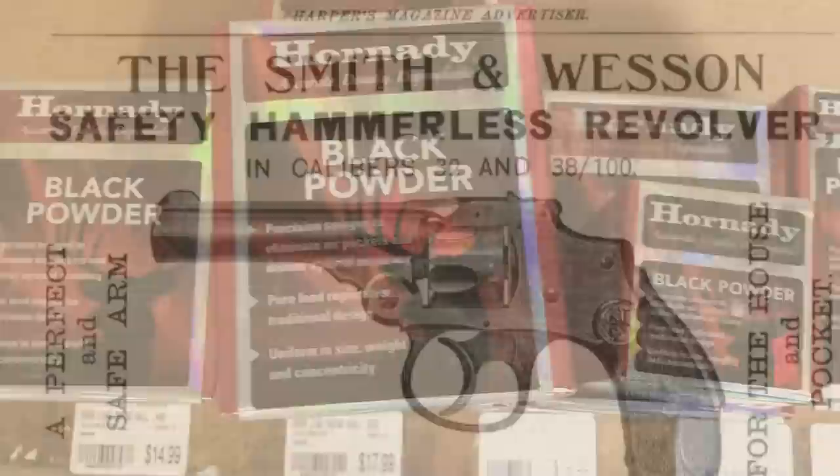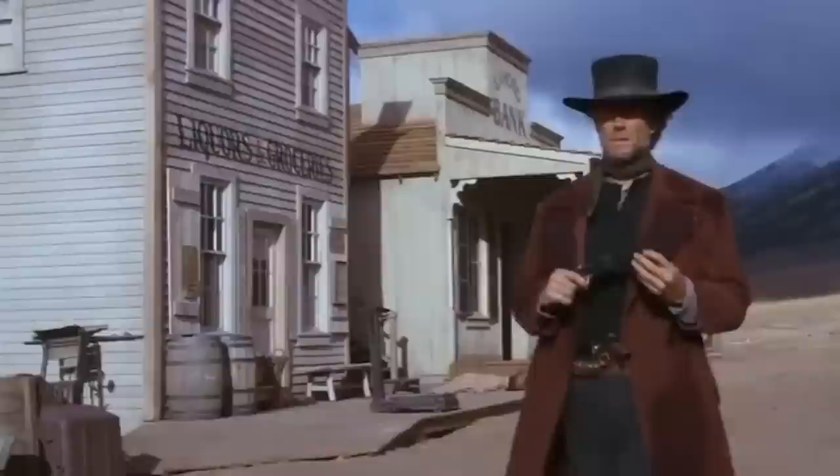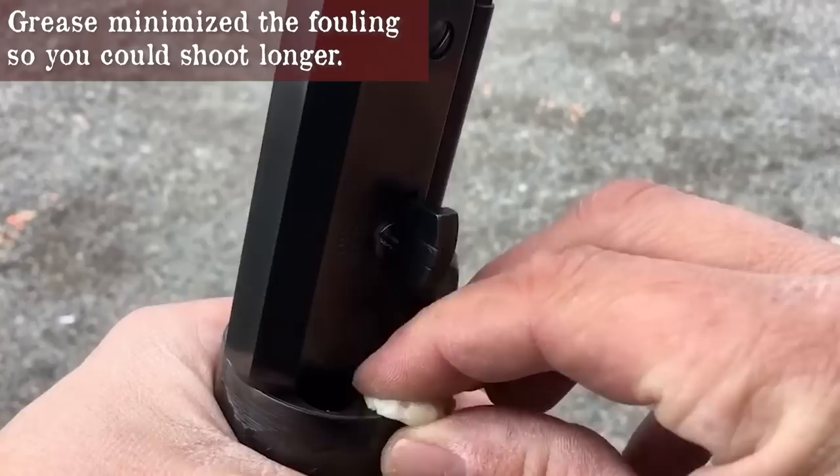In the 1870s, when the cartridge guns became the norm, some folks actually didn't buy them to replace their old ones. This could be because of cost, availability of ammunition, or that there simply wasn't a need to upgrade. A percussion revolver takes a lot longer to load, could be unsafe, and caps could get caught up in the action locking it up. Regardless, many knew these guns well and relied on their performance.